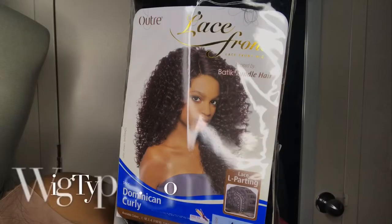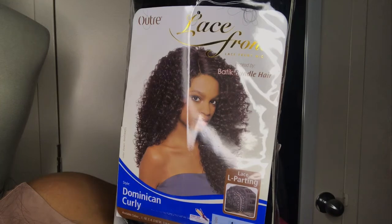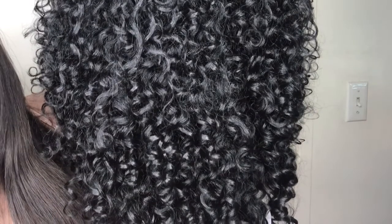Some of my videos got deleted, so I'm just going to explain where I got this wig from. I got this wig from wigtypes.com — I'll have it in my description bar below. If you have any more questions, comments, or concerns, please do not be afraid to comment. I ordered this hair on Friday and received it on a Tuesday.